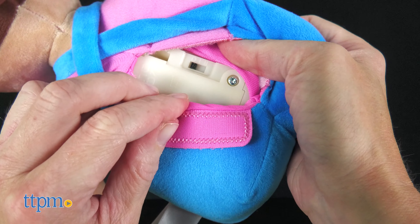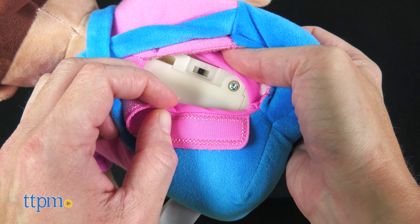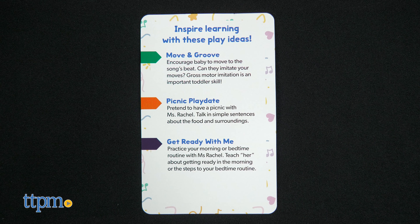Two AA batteries are included and the toy has two levels of volume. A bonus learning card features extra play tips and skill-building activities.